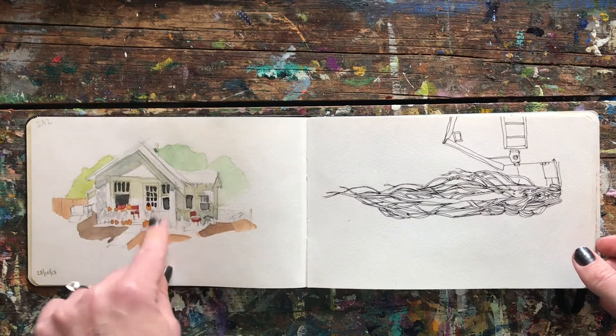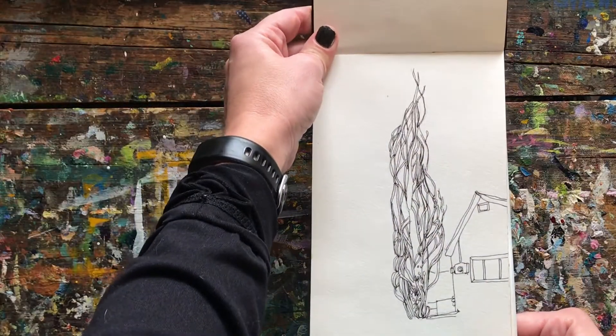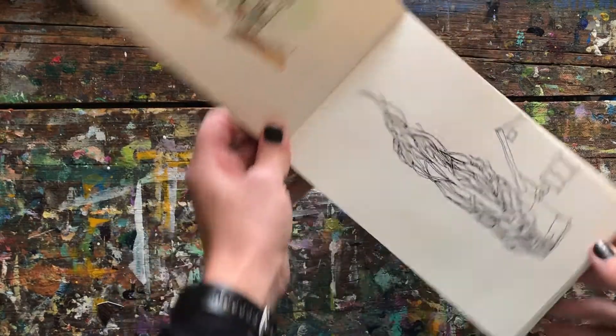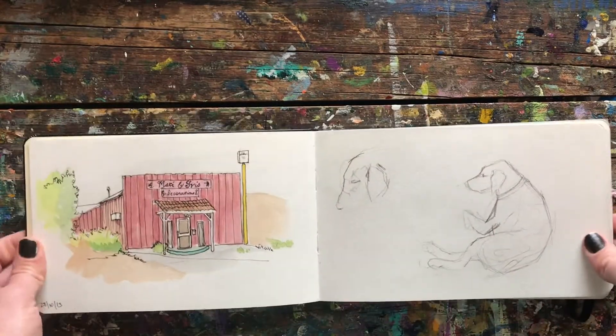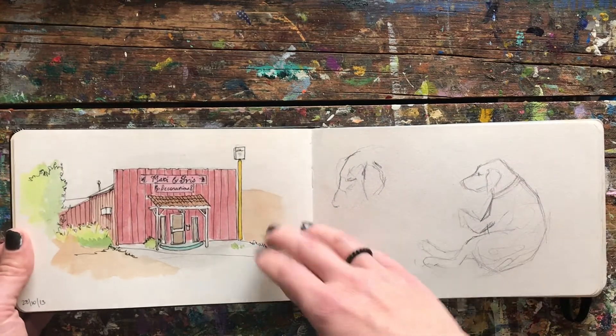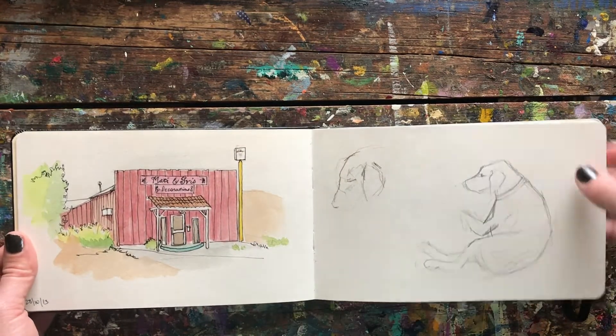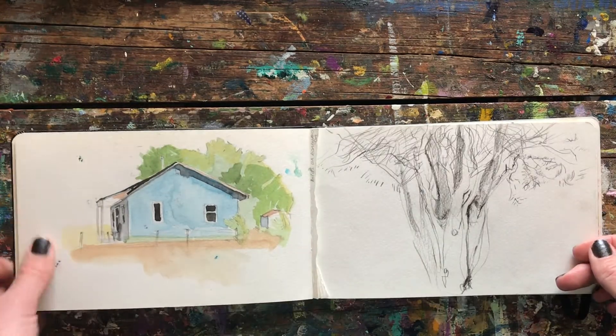You can tell it's autumn with all the pumpkins out. It's a very interesting tree — I was just trying to look at the world through different eyes and see the interesting and the painting-worthy out of just the mundane. It's just a little shop. I did a lot of buildings. My friend's dog, side of a blue house.